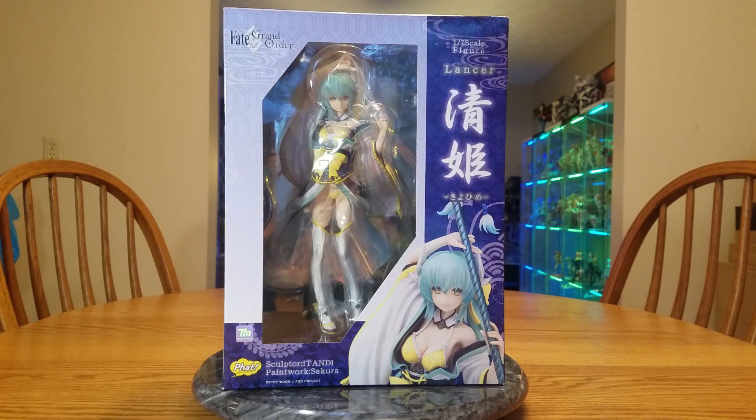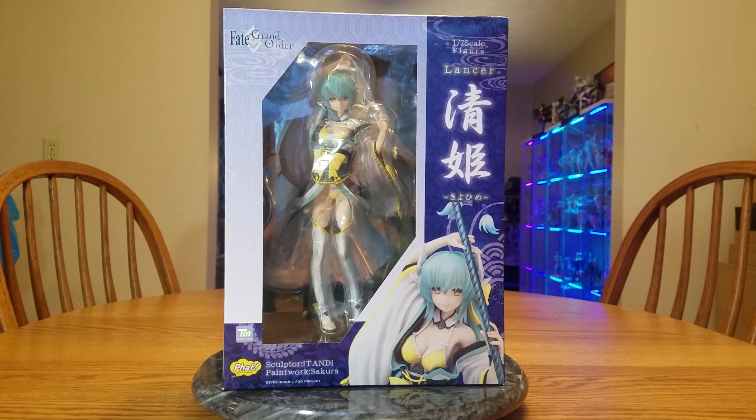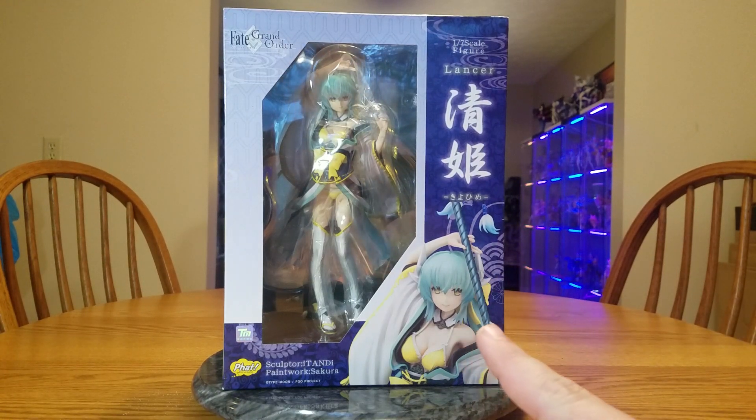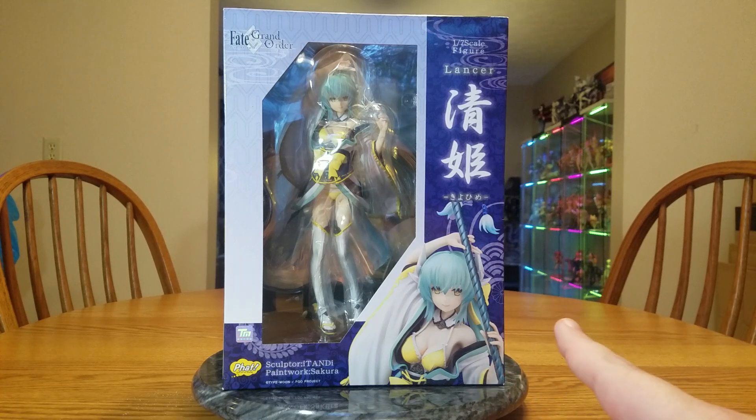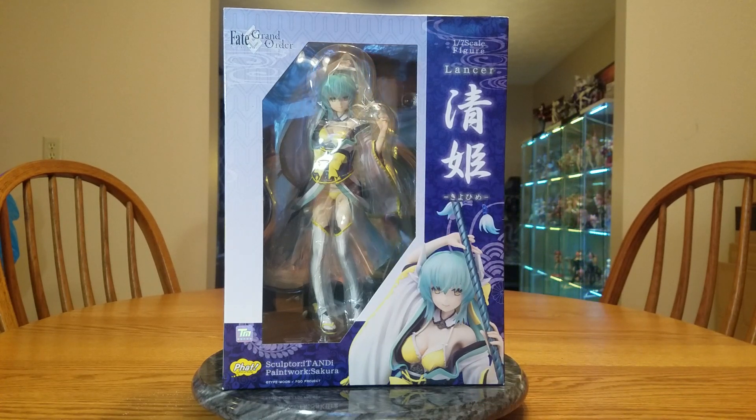I ordered her on the 24th of October, and it shipped and everything the same as Toka. For Kiyohime, I did have a cheaper version of her in my cart at AmiAmi, but I wanted to think about it a little bit. I went to lunch, and when I came back, that one had sold. So I had to get this one. She cost me 14,030 yen, or $134.39. Eh, what are you going to do?